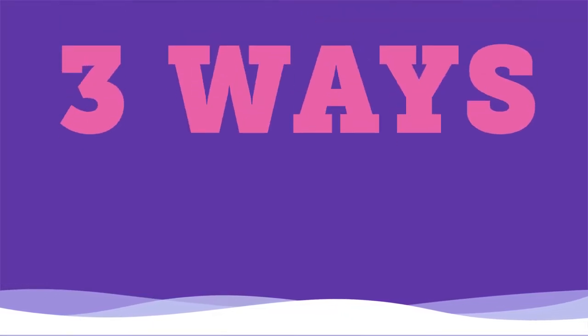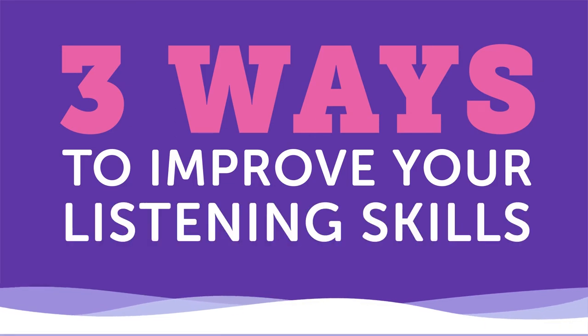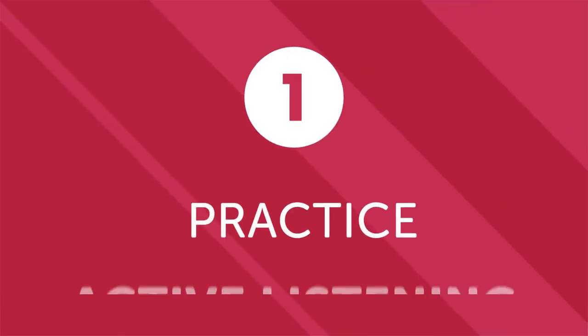Learning what words mean and practicing how to use them in a sentence are invaluable skills. But people often forget that in addition to speaking, writing, and reading, we have to develop our listening skills in a foreign language as well. In this video, we'll look at three practical ways to improve your listening skills. Number one: practice active listening.